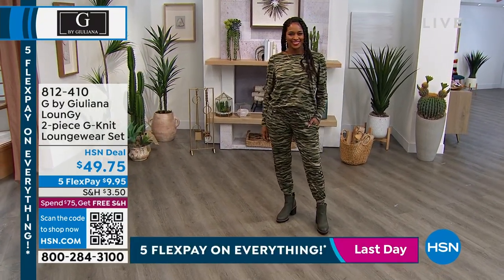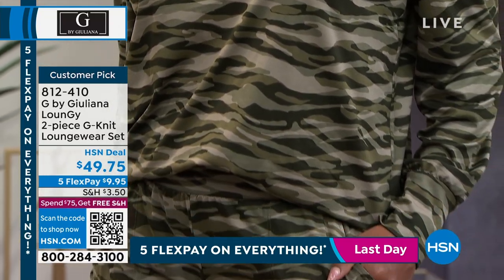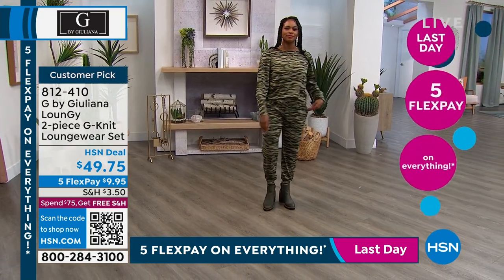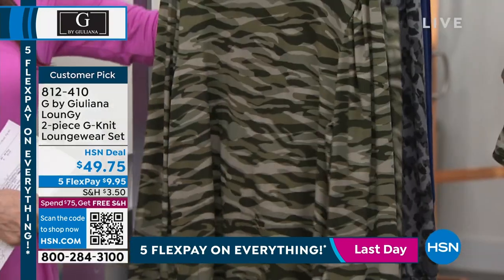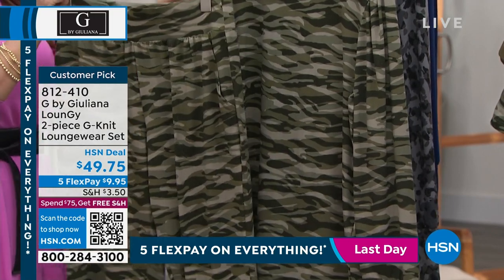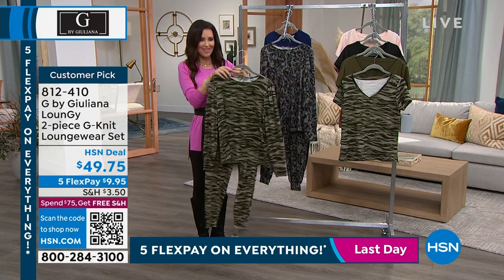You've been asking about this — we showed it briefly and it was quite a tease. It's a $49.75 set — item number 812410. This is the loungy G-knit set, so soft with a great body to it, like a mid-weight fabric. $49.75 and you get both the top and the pant. The pant is going to fit you like a dream. We have extra extra small through 3X. This is a fashion set that you will definitely wear inside, but you're going to wear this out at night as well — together or separate — that really pretty olive camo.